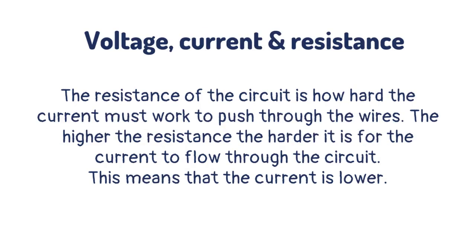The resistance of the circuit is how hard the current has to work to push through the wires. The higher the resistance, the harder it is for the current to flow through the circuit. This means that the current is lower.